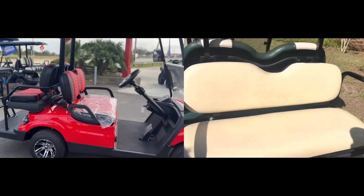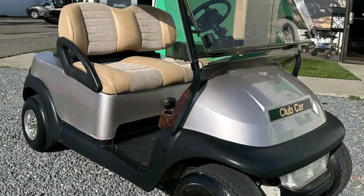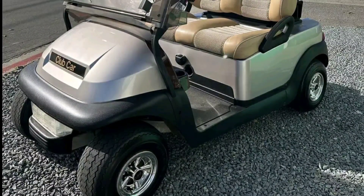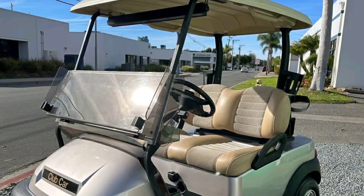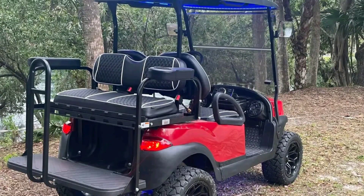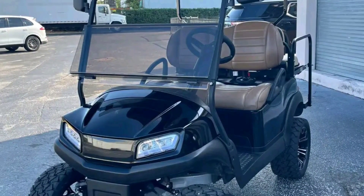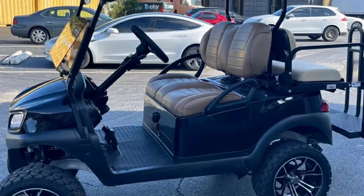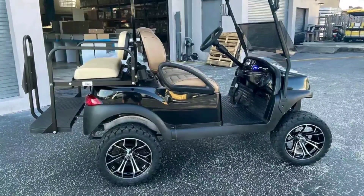Pros of Club Car golf carts. Club Cars are excellent for hunting vehicles and need only a few upgrades to hit the woods. They thrive well on hilly terrain, provide power in various terrains, and offer a tighter turn radius. They offer high-quality steering and top-notch stock motors. Additionally, with proper maintenance, Club Car golf carts will last for over 20 years, with a huge advantage being that their parts are readily available.